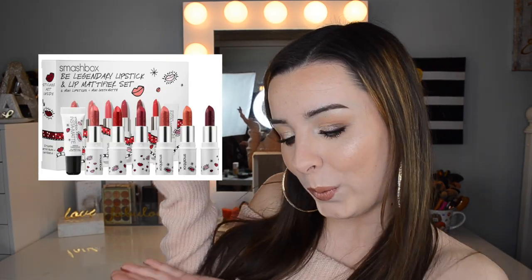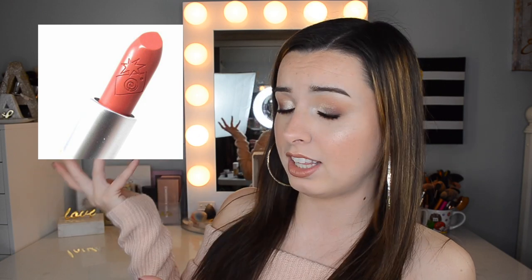For lip products, I have to mention the Smashbox Be Legendary Lipstick — the cream version — from their holiday collection. I have two shades: Audition and Famous. I wear these lipsticks every single day of my life for any natural makeup look. I keep them in my car and just swipe them on. Audition is a beautiful mauve-y, pinky shade. They feel so comfortable on my lips; even when my lips are chapped, these work and make my lips feel good. They're a little expensive, but I definitely want to buy full-size when I run out.